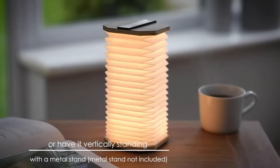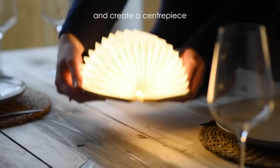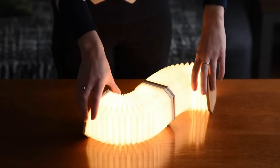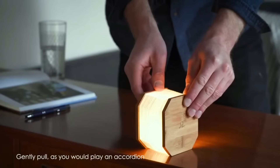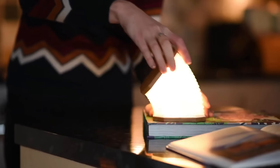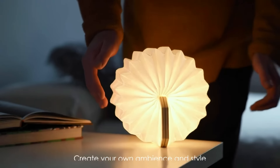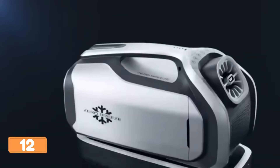Get ready to brighten up your world with the Ginkgo Smart Accordion Lamp — the magical genie of lighting that's about to grant all your illuminating desires. This lamp is not just an ordinary light source; it's a mystical masterpiece that'll transform any room into a captivating wonderland. At first glance you might mistake it for a folded piece of paper, but this lamp is a true shape shifter — capable of expanding and contracting like an accordion with a gentle touch.